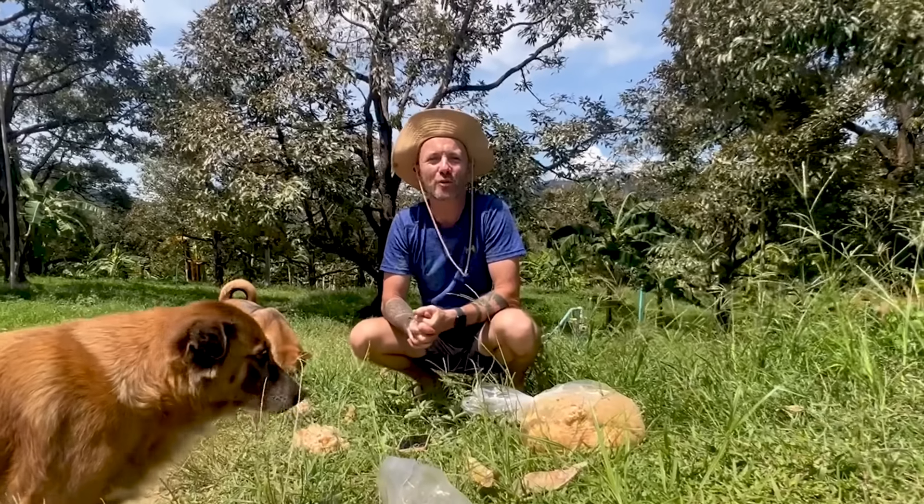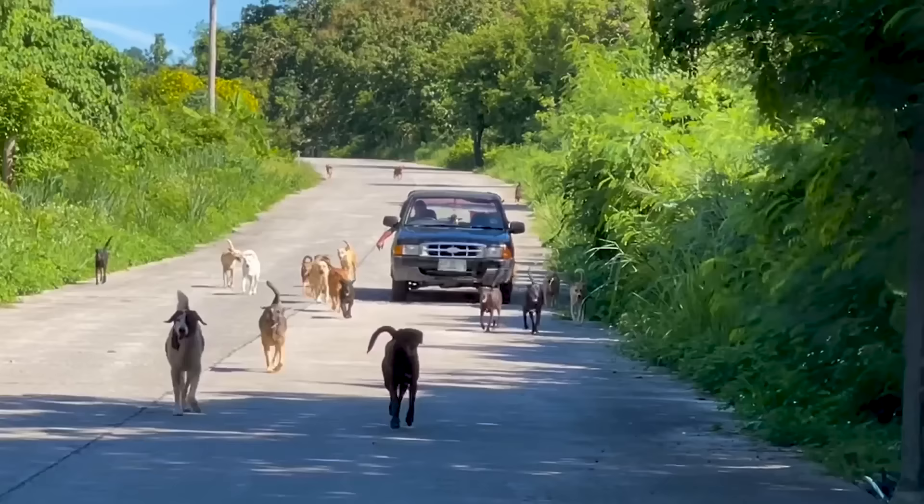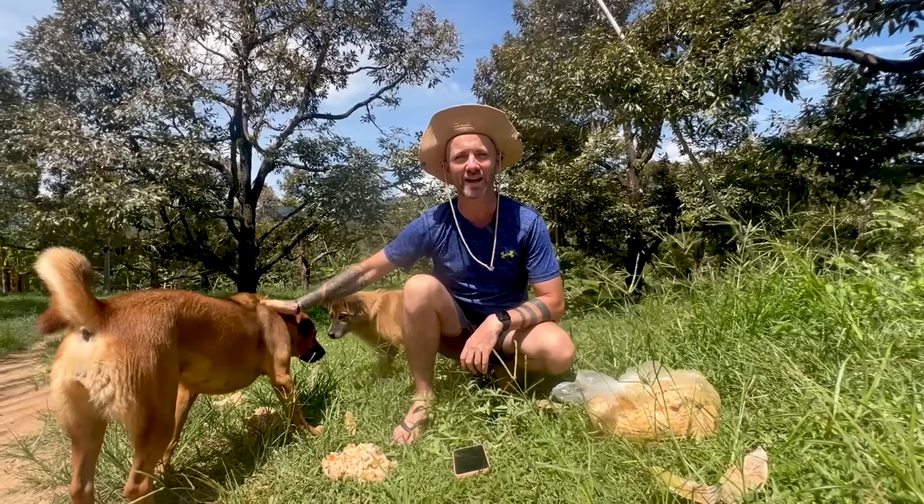Today we're going to show you how we feed 800 street dogs like these in a single day. I started feeding street dogs here in Thailand in 2021 because everywhere you looked there were street dogs who were hungry and I knew I wanted to do something about it. I've met some amazing people along the way and there's now a whole group of us who feed these 800 street dogs every day, and I wanted to introduce you to some of them and tell you about the process.